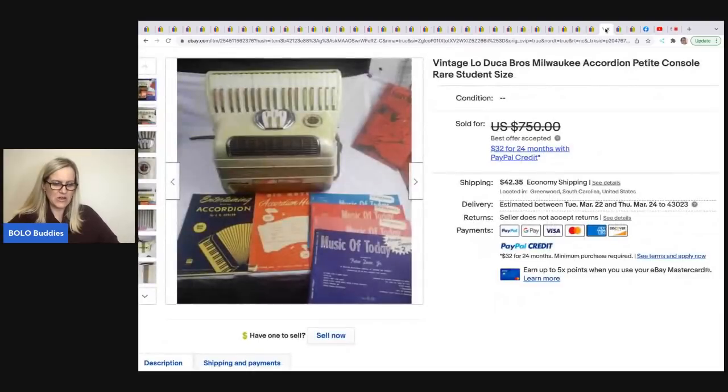The next item is this accordion — it sold for $500 best offer via the Global Shipping Program, and it was damaged during shipment. eBay refunded the buyer but didn't take it from him — another reason why he uses the Global Shipping Program. If an item gets damaged in transit, eBay covers it. He purchased it at a thrift store for $35 — a rare student-size accordion.